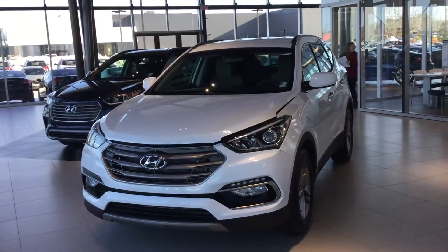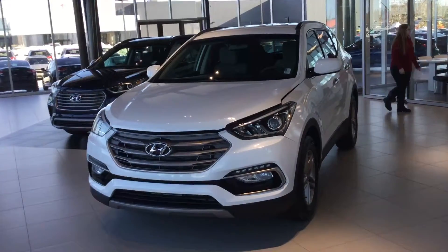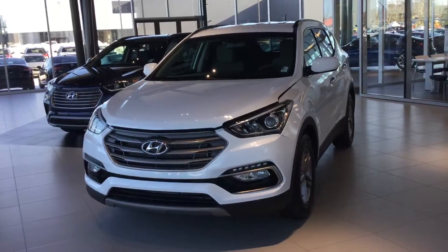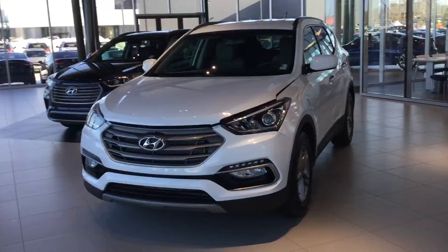Hello, good day Brooks Godden. How are you doing today? Brooks, it's Gary Lee broadcasting live from the River City's Hyundai Showroom here in Edmonton. We'd like to personally thank you for your interest in the 2018 Hyundai Santa Fe Sport, in particular the all-wheel drive format.